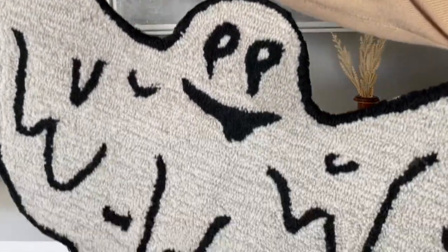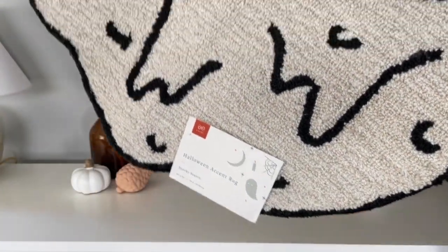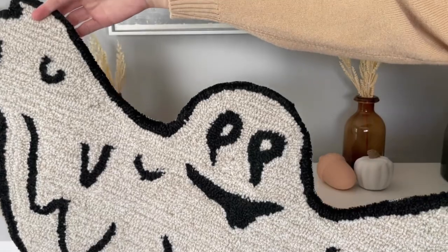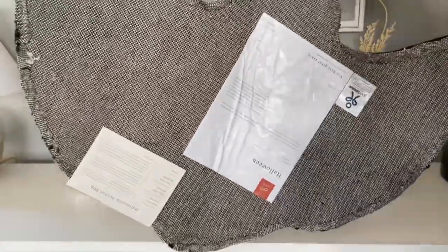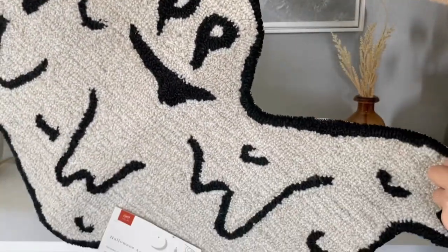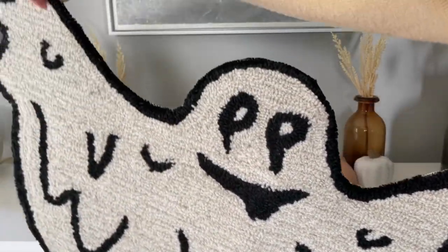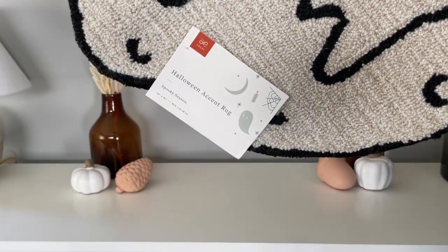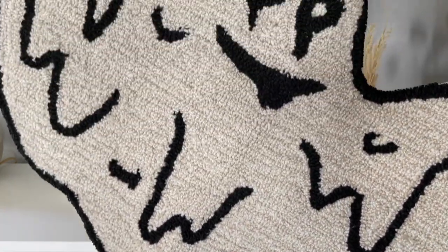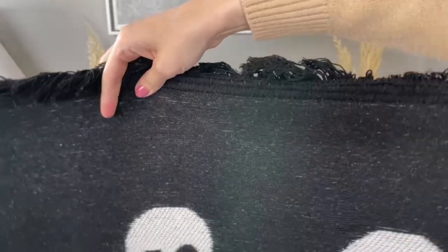This ghost area rug was another one I missed out on last year but was able to snag pretty early on in the season this year — I believe I ordered this one in July, from Marshall's. They had this one as well as a spider one. Honestly, I am not going to be using this as an area rug — I think it is way too cute — so I'm going to figure out a way to hang it on the wall like a tapestry.